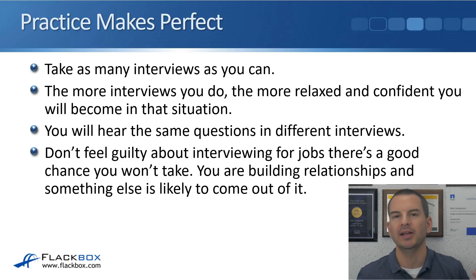You might think it's a bit unethical taking all these interviews if you know you're not actually going to take the job. But it's not really, because maybe you get there to the interview and the job sounds great — maybe it sounds like a perfect match for you and you do end up taking it. Or even if you don't take it, you're still going to meet people there and build relationships. Maybe you give a good impression, and maybe another better job at the same company comes up six months or a year down the line — your name goes in the hat, they remember you, and you've got a great chance of getting that job.